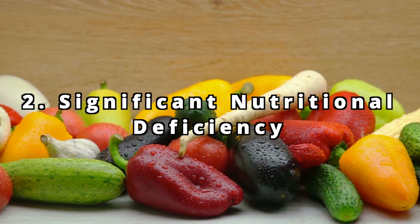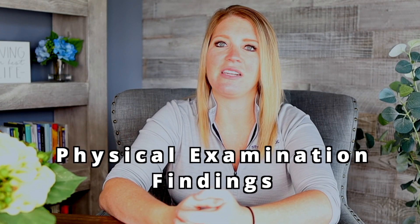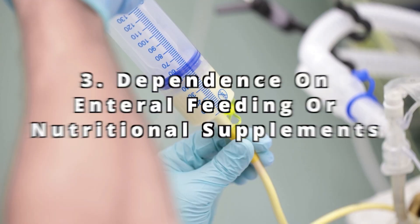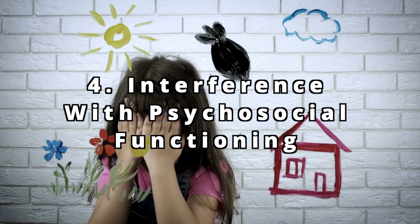Two: significant nutritional deficiency, and this is often based on clinical assessment — including assessments of dietary intake, physical examination findings, and lab tests. Three: dependence on enteral feeding, also known as tube feeds, or dependence on nutritional supplements, where supplementary feeding is required to sustain adequate intake. Four: marked interference with psychosocial functioning. Oftentimes kids are unable to participate in normal social activities, such as eating with others.